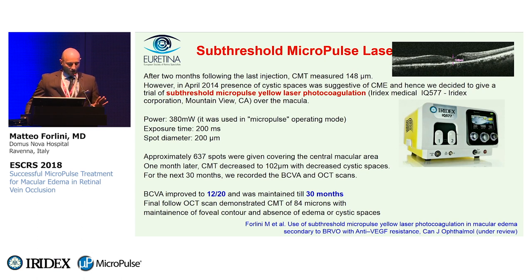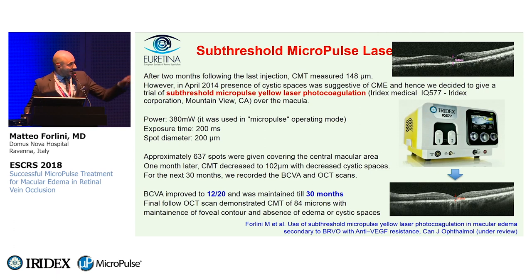One month later, as seen on the OCT one month after the micropulse laser treatment, central macular thickness decreased to 100 microns with decreased cystic spaces. And this is essentially the end of the story — for the next 30 months, we recorded visual acuity and OCT scans every two to three months. Visual acuity remained stable, improved slightly to a best visual acuity of 12/20, and was maintained for 30 months, almost three years. The final follow-up OCT scan demonstrated central macular thickness of 84 microns with maintenance of normal contour and absence of edema or cystic spaces.